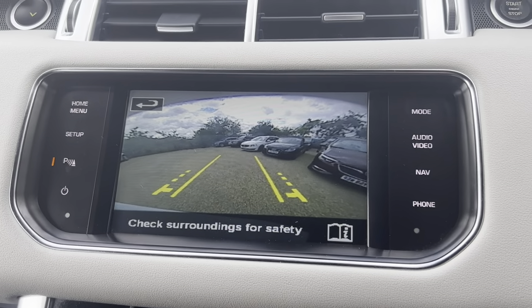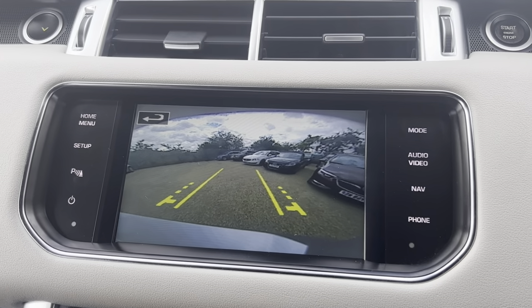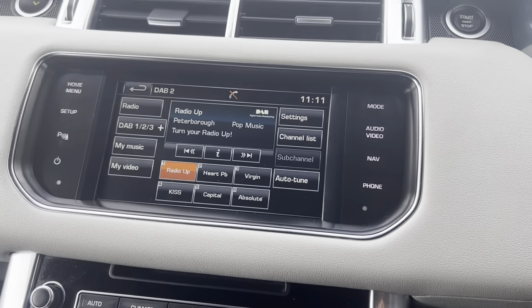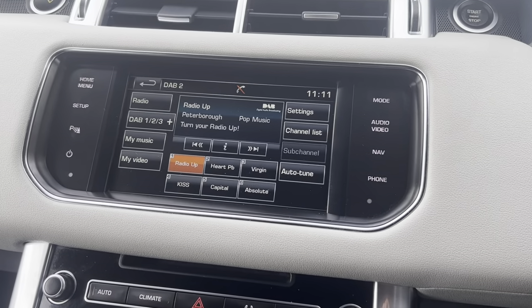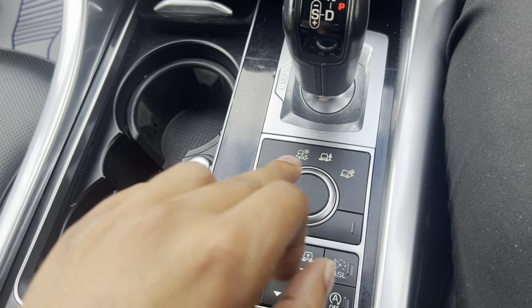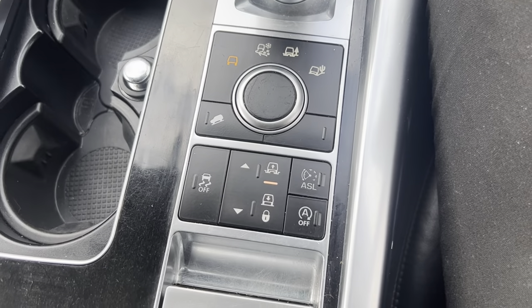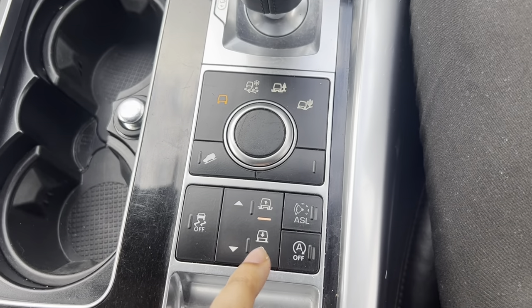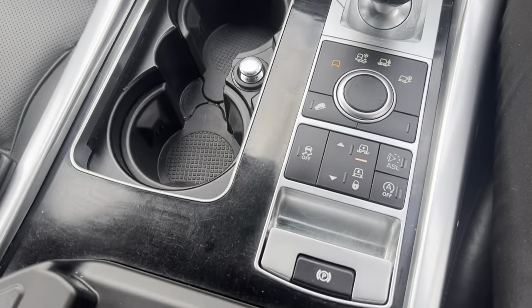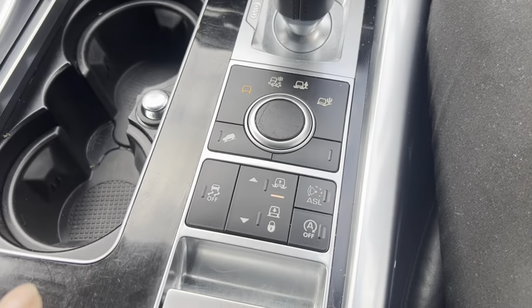The car has a rear camera. There is also adjustment for the suspension on different surfaces. The cup holder compartment comes with AUX and USB connections and another 12 volt socket.